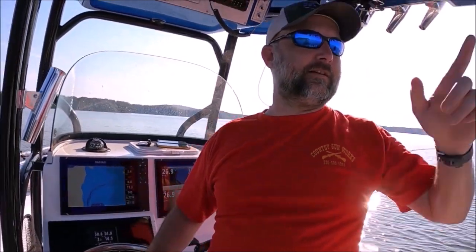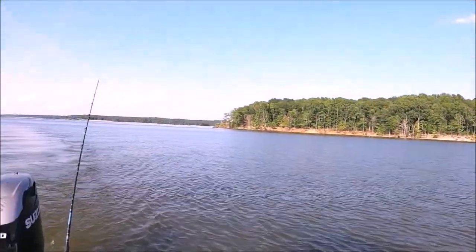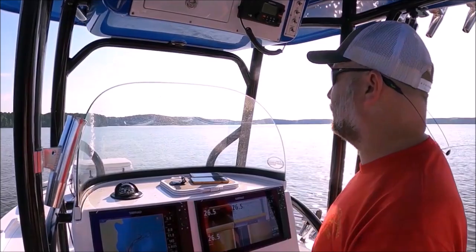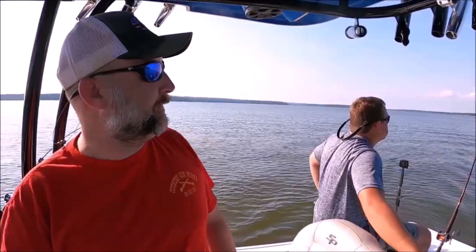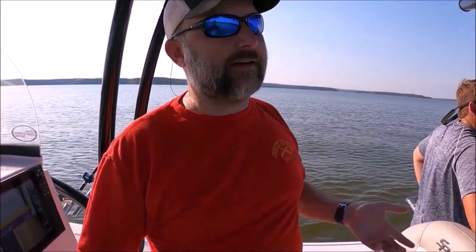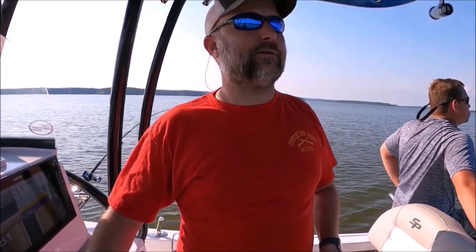We're catching these fish off this red bank point — it's 18 to 22 feet of water. We have another location about a mile up with a similar setup that we're going to try, because fish will normally be in a similar pattern. Like my example with Coral Lake: people get intimidated because the lake is so big, but if the fish are keying on secondary points or the mouths of creeks, they're pretty much doing that in every creek. You don't have to search the whole lake.